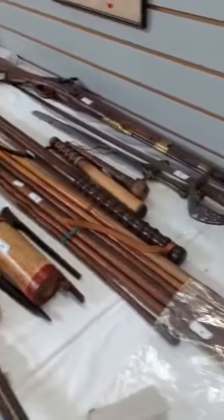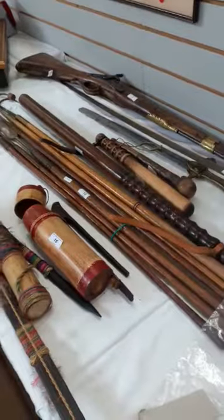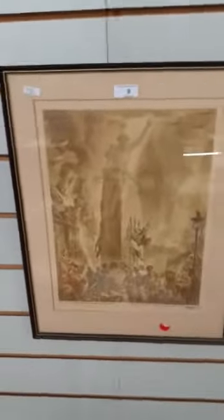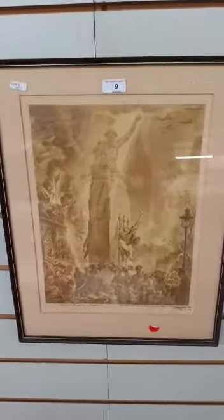We have a percussion cap musket, some policeman's truncheons, a bow and arrow, some military watercolours and prints. Here we have Eastlip — 'There will always be an England.'